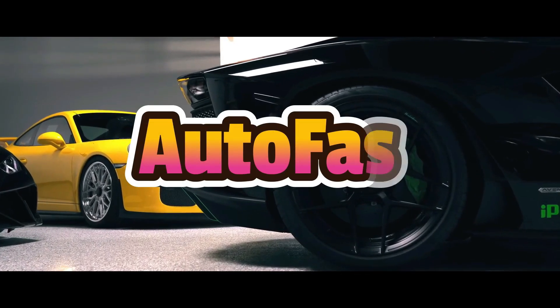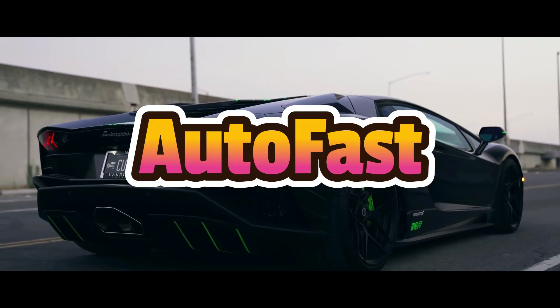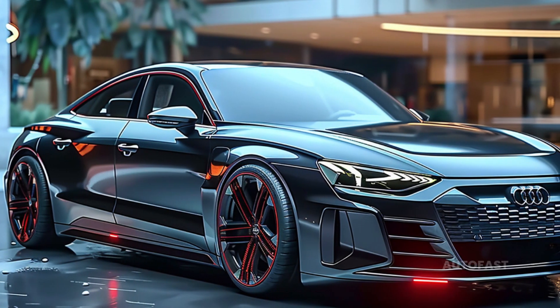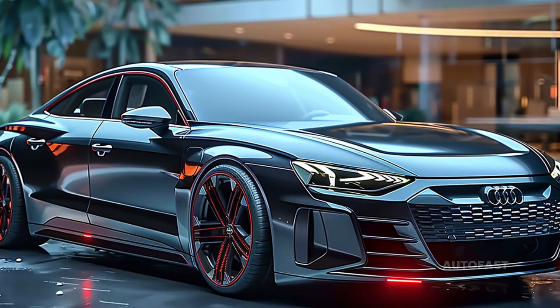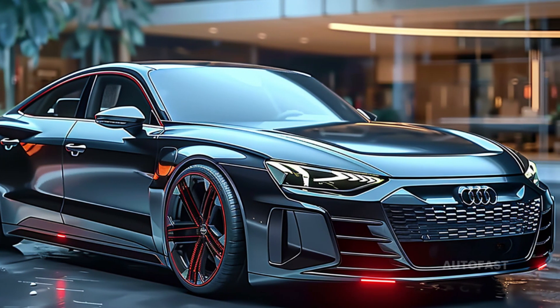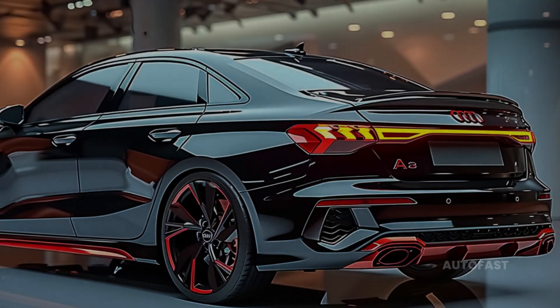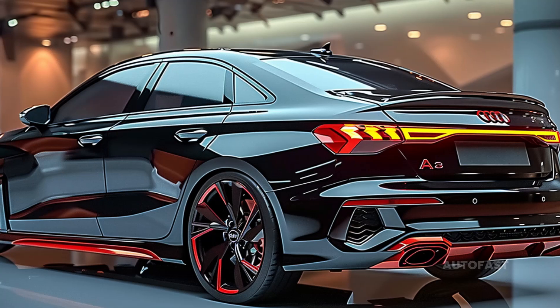Welcome back to the channel, which shares information about the latest cars. The Audi A3 receives a minor exterior update for 2025, comprising redesigned bumpers, grille, headlights, wheels, and a rear diffuser with modifications.